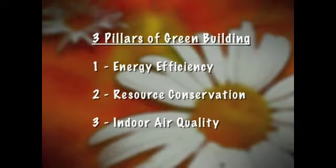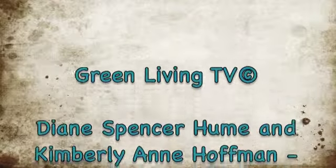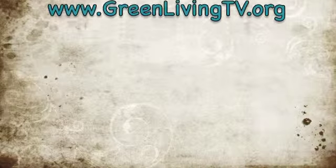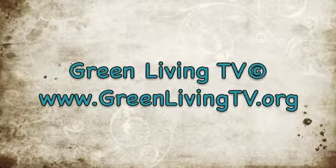So those are really the fundamentals of building green. We'll see you next week.